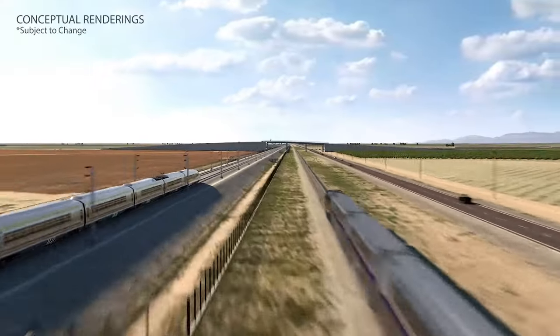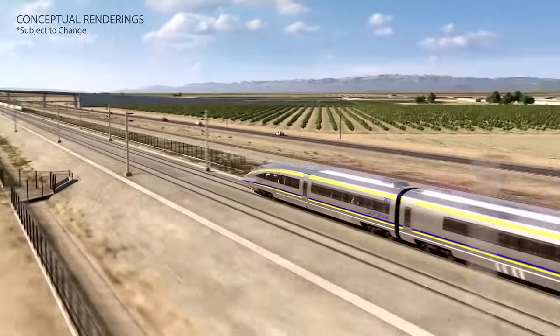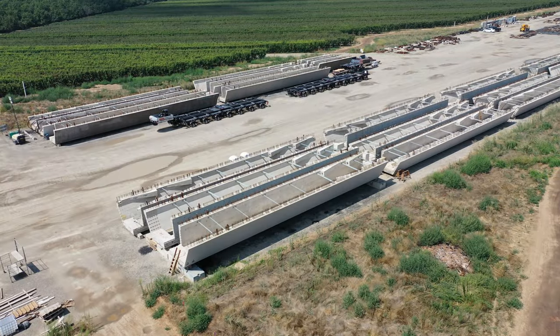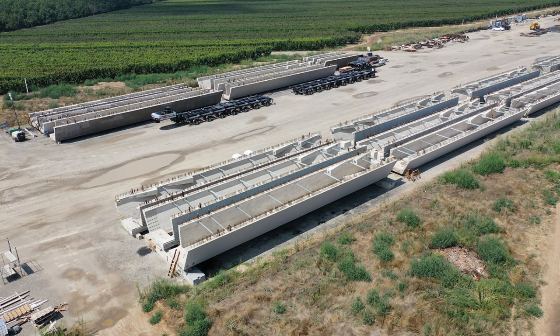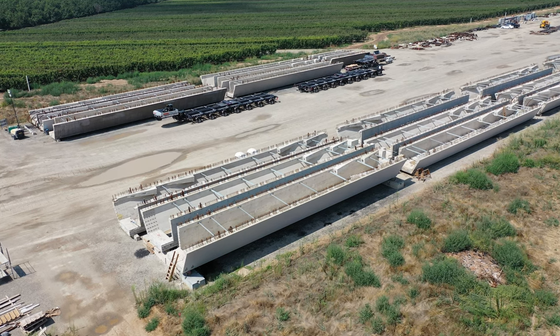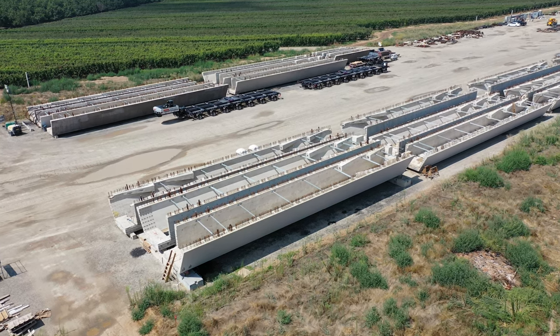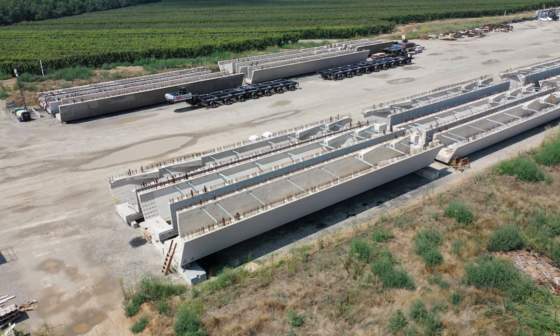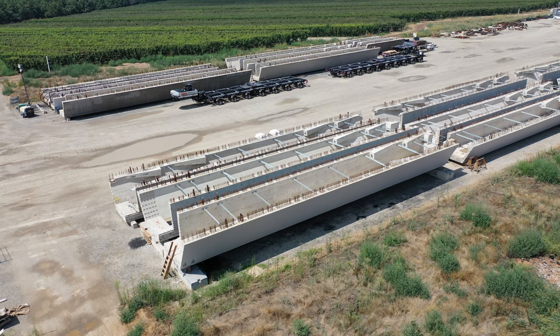To maintain a speed of 200 plus miles per hour, our trains need to stay flat and curve gently. Tub girders like these help us do that up and down Construction Package 2-3. Some of the tub girders are being built over creeks and environmentally sensitive areas, and so having your impact in one location and being able to transport those girders lessens the impacts on the more environmentally critical areas.